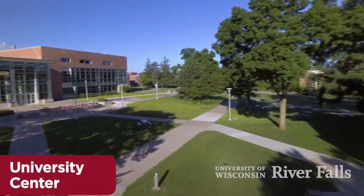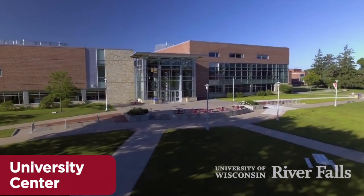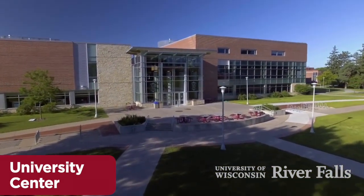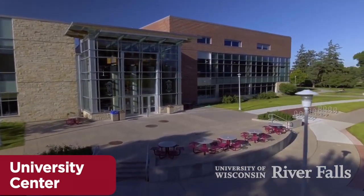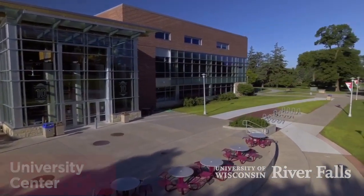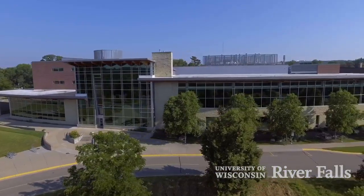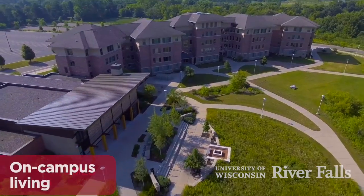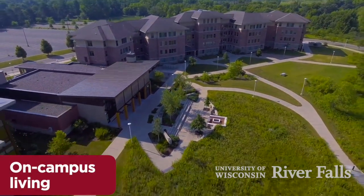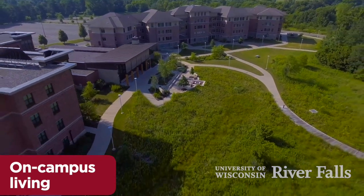In the heart of campus is the hub of student life — our University Center — with resources and support for the 150 student clubs and organizations, a range of dining options, meeting room facilities, and it all has a grand view overlooking the South Fork of the Knickknick River that runs through campus. There are residence halls at both the east and west ends of campus, including our newest halls for suite-style living.